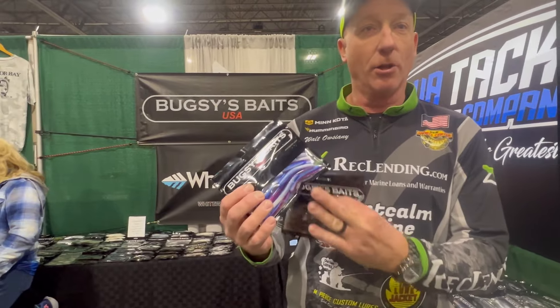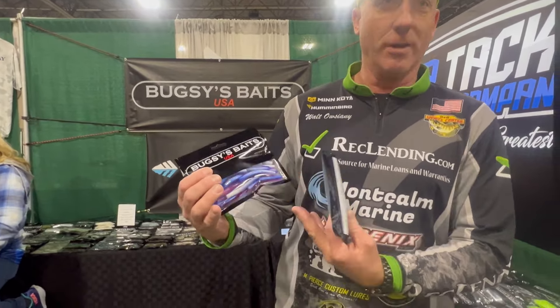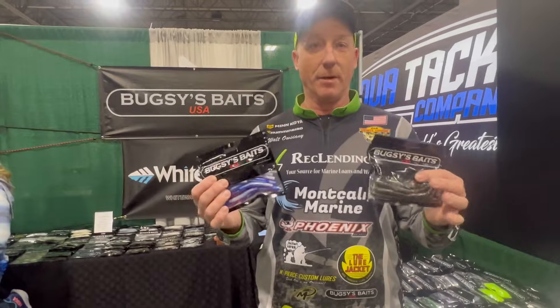Morning Don is a great color for low light. Believe it or not, with the bright colors, low light is way better with this. If you get into some dirtier water, tilapia magic is a great color — it imitates bait fish trying to get out of those beds. Bed fishing — number one key right here.